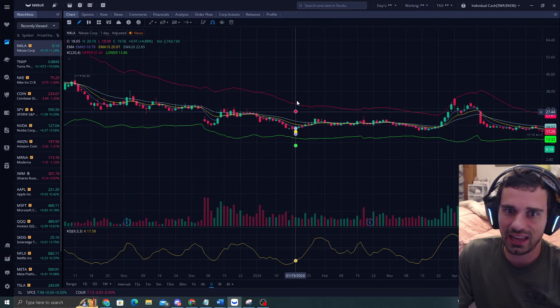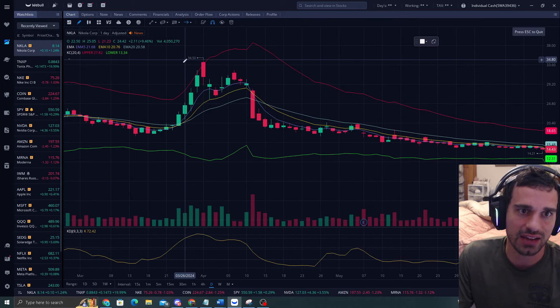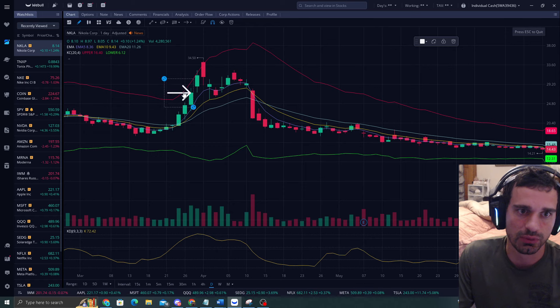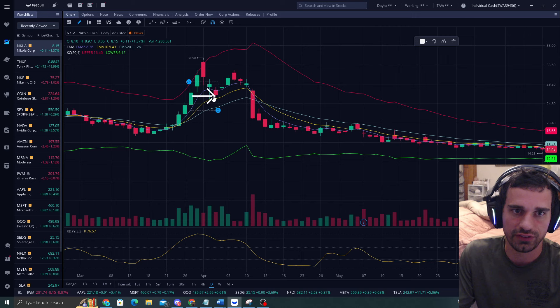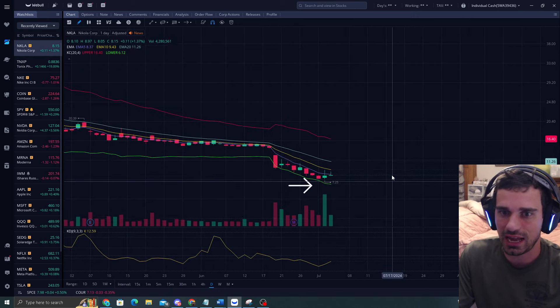So this is NKLA and this is my band strategy - I love it. You can make massive gains in either direction. When there's massive time distance away from the EMA 5, you look to short it to the 5 and 10, and then price will eventually go to the 20. The same thing is happening right here.